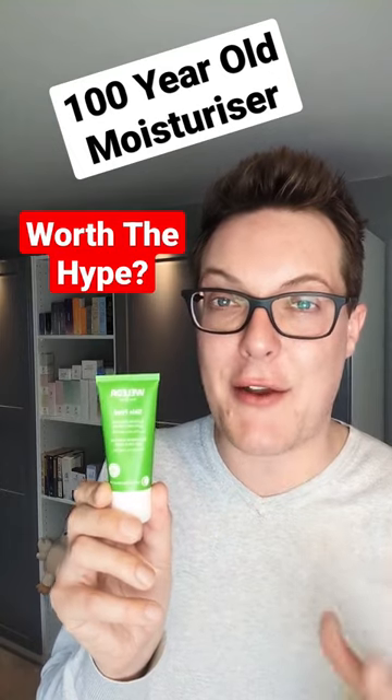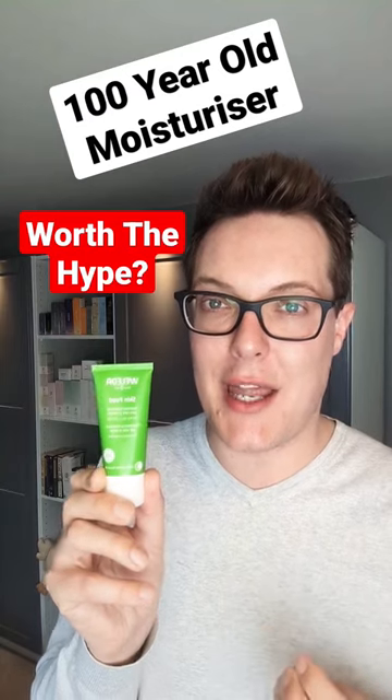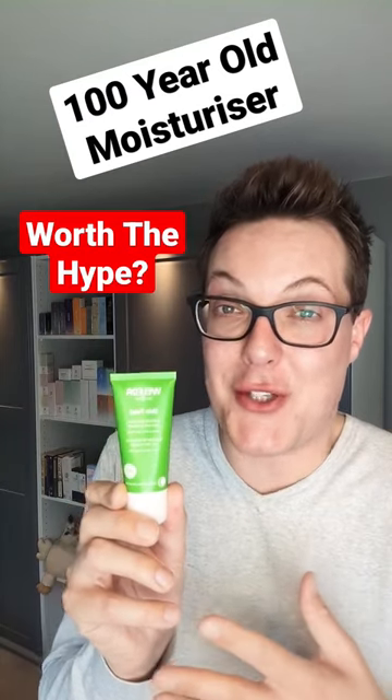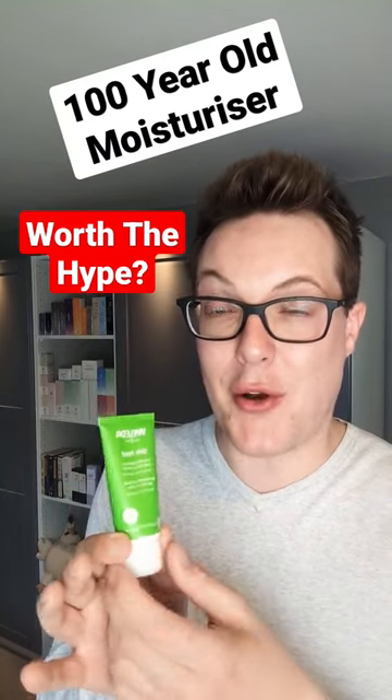This is a product that's been around for a full century, and it's designed to deeply nourish, hydrate, and calm the skin. The ingredients haven't changed much over those 100 years either, and there's definitely pros and cons to that.